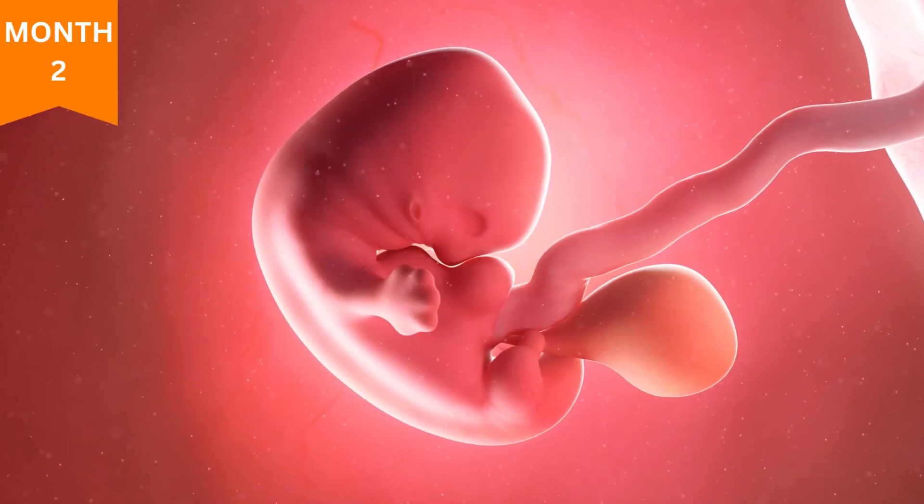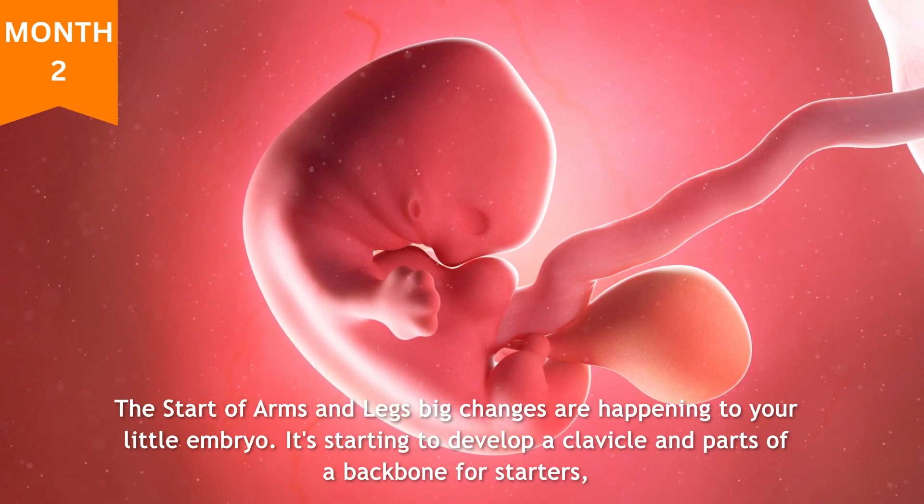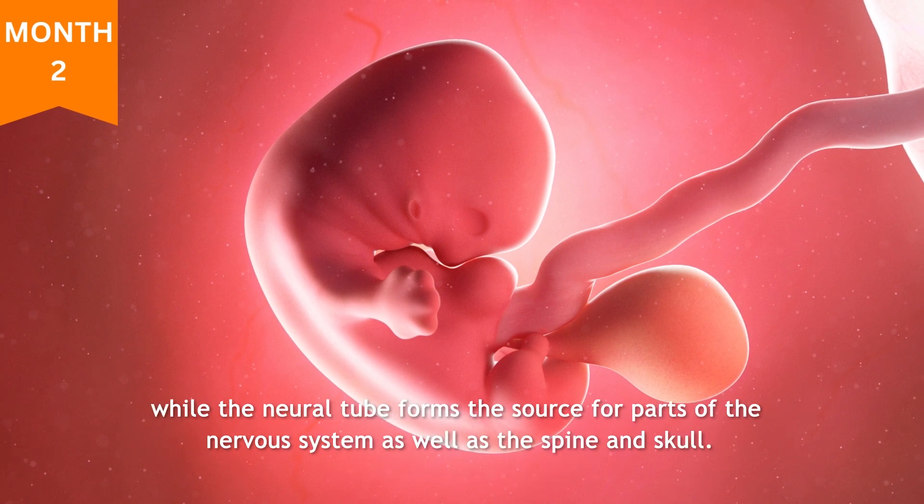Month two: the start of arms and legs. Big changes are happening to your little embryo — it's starting to develop a clavicle and parts of a backbone. The neural tube forms, which is the source for parts of the nervous system as well as the spine and skull.